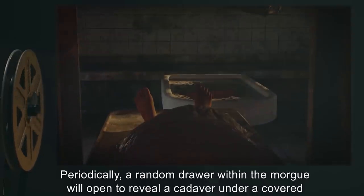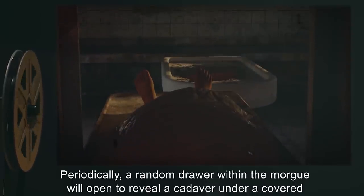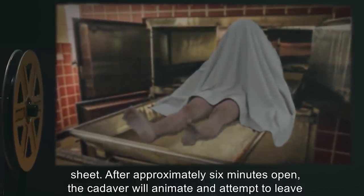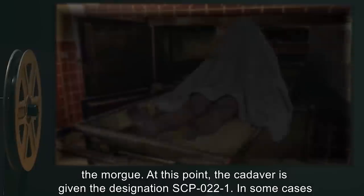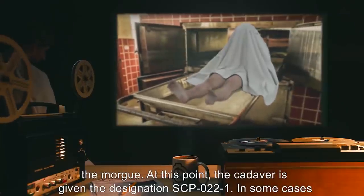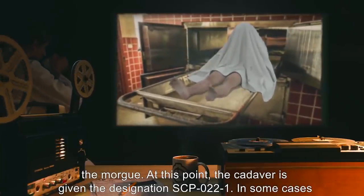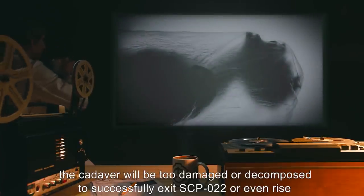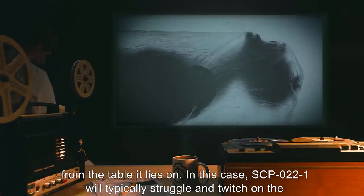Periodically, a random drawer within the morgue will open to reveal a cadaver under a covered sheet. After approximately six minutes open, the cadaver will animate and attempt to leave the morgue. At this point, the cadaver is given the designation SCP-022-1. In some cases, the cadaver will be too damaged or decomposed to successfully exit SCP-022, or even rise from the table it lies on. In this case, SCP-022-1 will typically struggle and twitch on the table until expiration occurs.